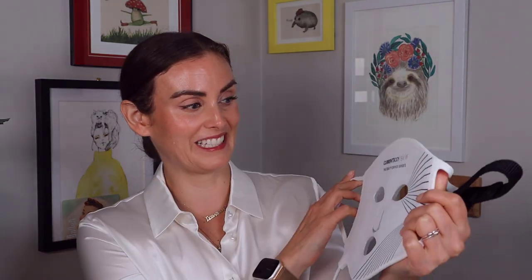Next up in our gift-giving journey is the CurrentBody Skin LED mask. I did a short reel on Instagram when I got it about a month ago and I've been using it literally every single day. I have seen some actual results. I'll preface this: it is expensive, but they do have a discount code — I think 15 to 20 percent off — which I'll list below. It is worth it if you continually use it.